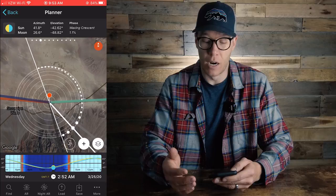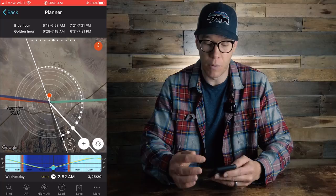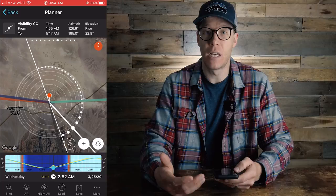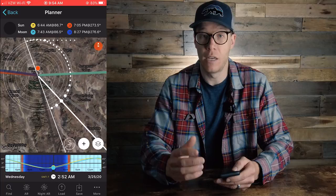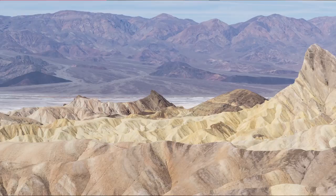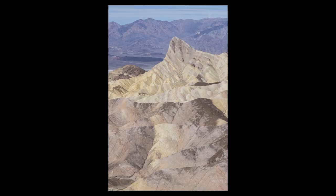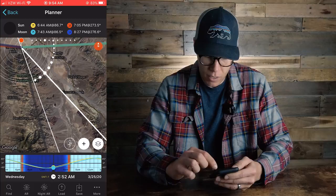The first thing I want to draw your attention to is the navigation bar at the top of the screen. This gives you options like sunrise, sunset, moonrise, moonset, blue hour, golden hour, and the galactic core — when you can see that if you're shooting at night. There's a lot here that can be very overwhelming. But I want to draw your attention to this option in the planner. I'm going to navigate to Zabriskie Point in Death Valley. Zabriskie Point is a great sunrise location — very popular. You can photograph towards the west as the sun rises in the east behind you and get really nice front light on Zabriskie Point.